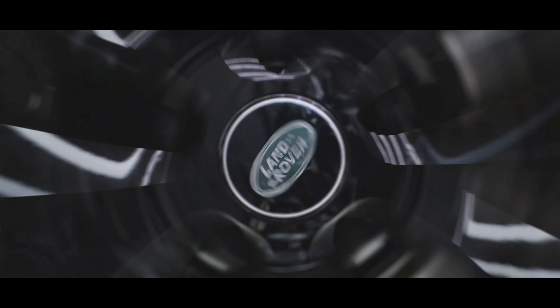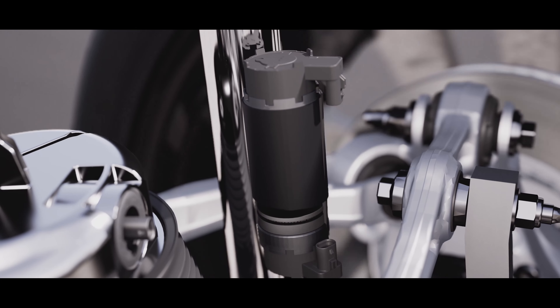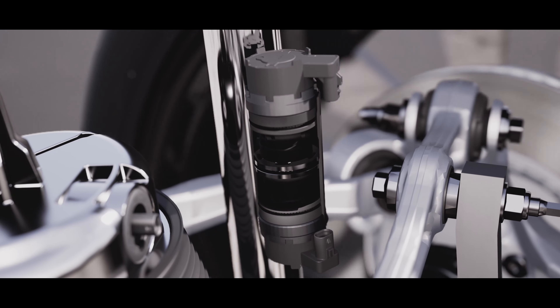Adaptive Dynamics is fitted to every new Range Rover Sport, with twin-valve, mono-tube dampers continually managing the connection to the road.